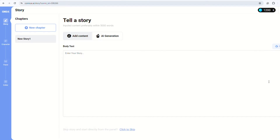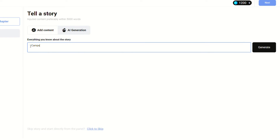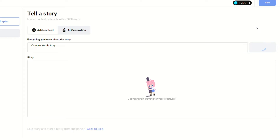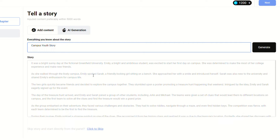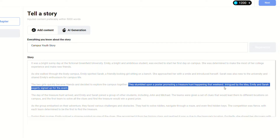Step two: write the comic story. Story writing is crucial. You have two options — create the content yourself if you have ideas and storytelling skills, or upload a text file. Alternatively, ComicAI offers a feature for AI-assisted story creation. Simply input your thoughts or keywords and it generates a comprehensive story. I opted for AI to craft a campus youth story and the result was impressive. If the outcome isn't to your liking, you can edit it directly on the site or regenerate it.